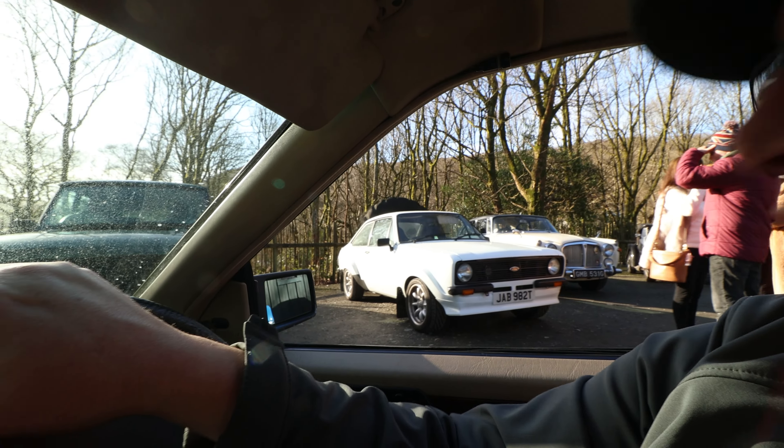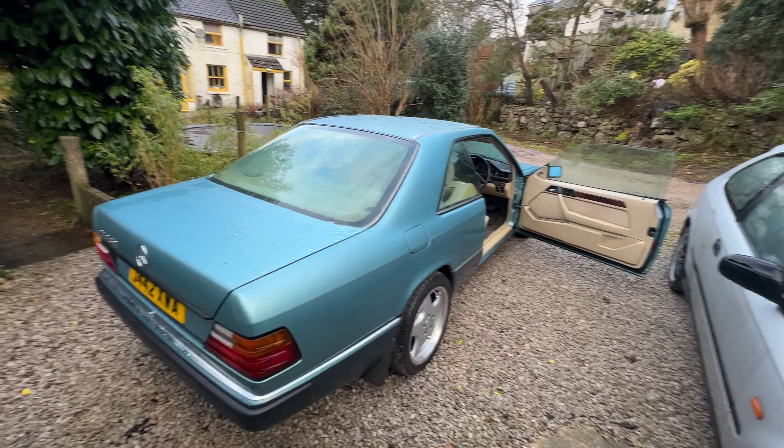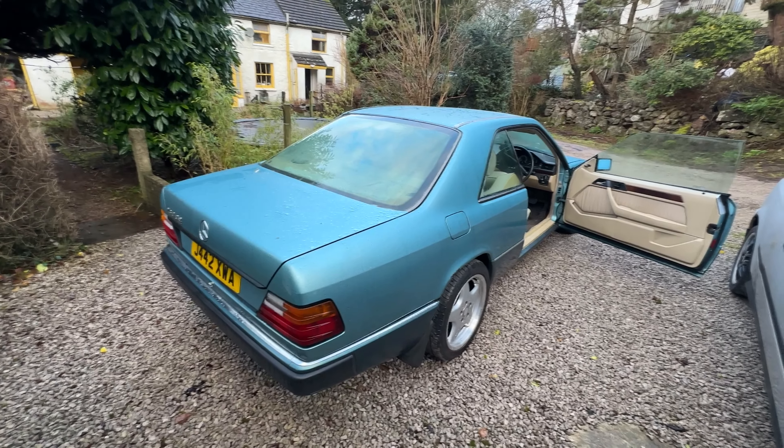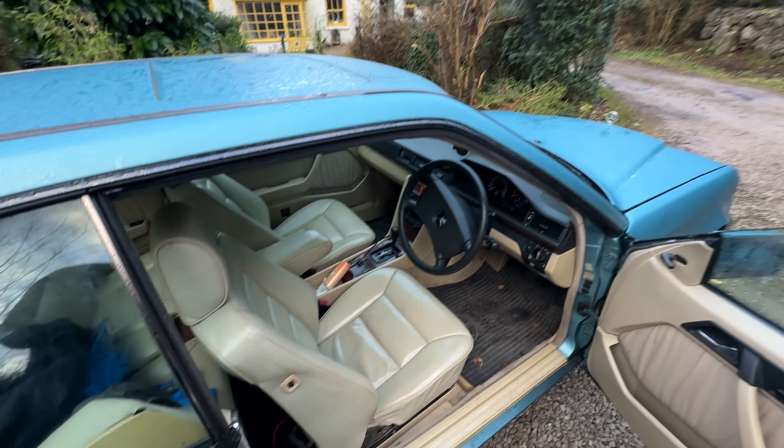Good morning. I'm off to the Lakeland Motor Museum to take a look at some classic cars with the KLMC. And you can't go to a classic car show without going in a classic car. So we're taking our Mercedes-Benz C124. First I'm going to go and pick my mate up. On with the adventure.